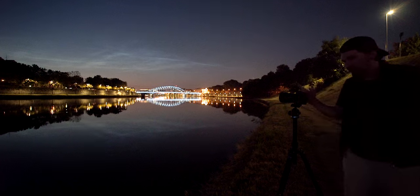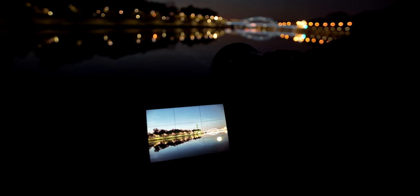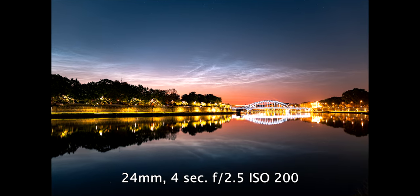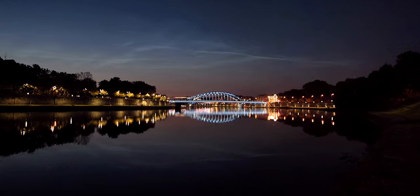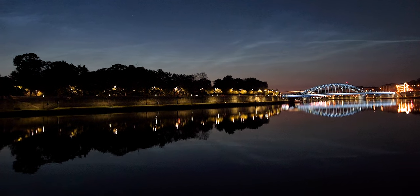Let's take a look at the preview on my camera — this is my composition and it looks pretty cool with the bridge, the reflection, and the noctilucent clouds. I am currently shooting a four-second exposure with ISO 200 and aperture f/2.5. I'm shooting on the Sigma 24mm f/1.4, stopped down to f/2.5 for maximum sharpness. It looks pretty awesome — look how beautiful it is.